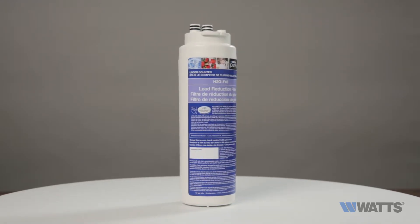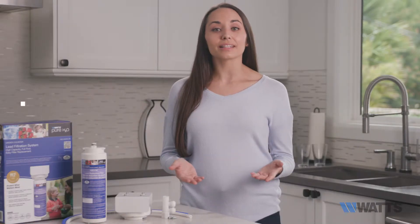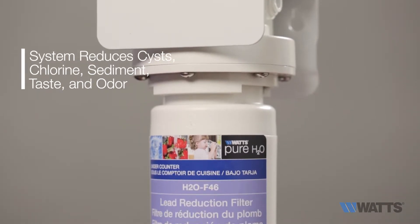The high-capacity carbon fiber filter is certified to reduce 99.2% of lead from your potable drinking water. Additionally, the system reduces cysts, chlorine, sediment, taste, and odor to provide great-tasting, safer drinking water for your family.